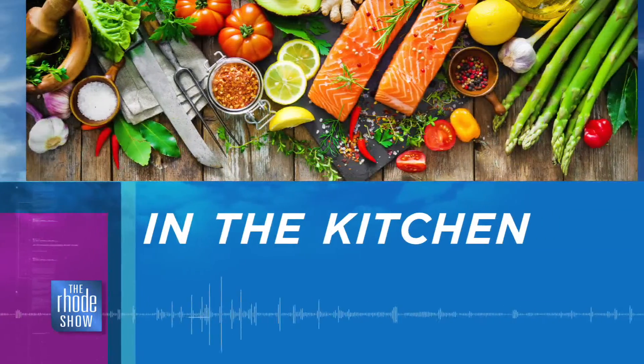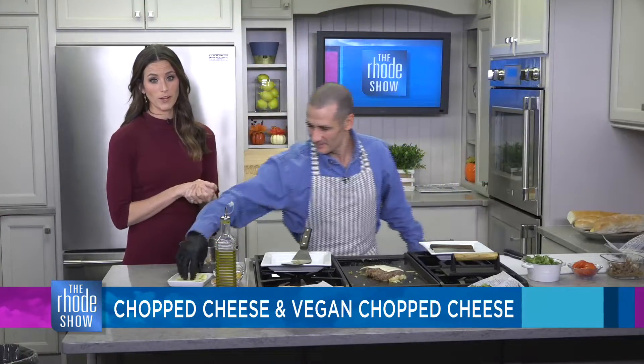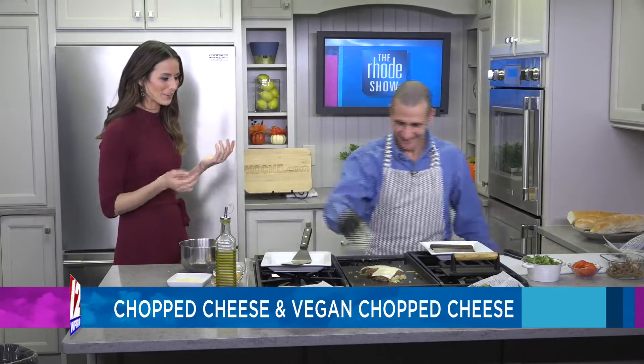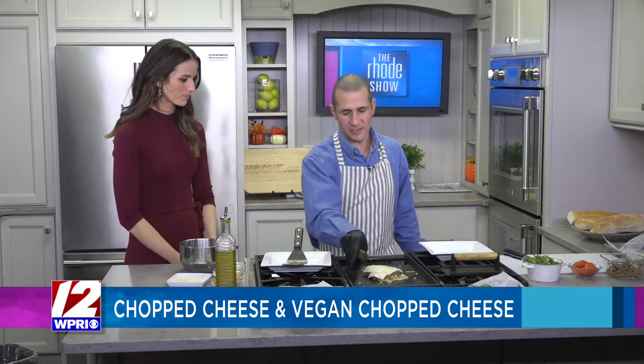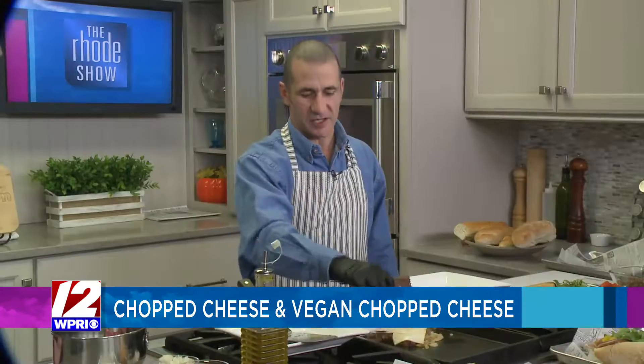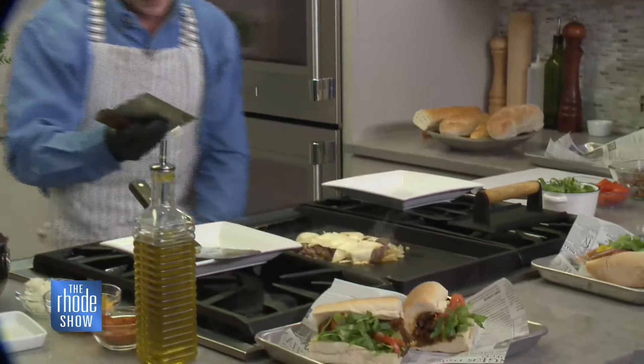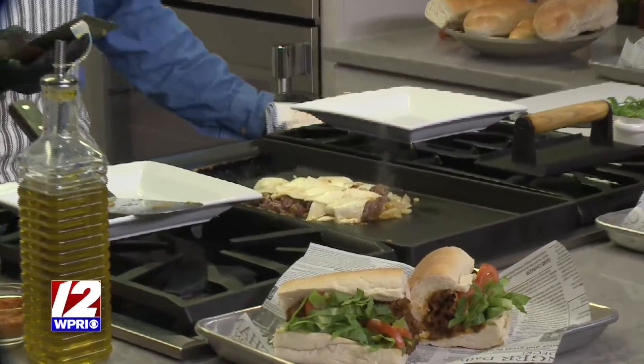We're back in the Roadshow Kitchen this morning with Chef Rick from Bodega on Smith. Bring us up to speed on our sandwich. Basically, we started the onions on the flat top, just going to give those a little caramelization, then we throw on the ground beef — the 90-10, the good stuff. Then we cook that a little bit, flip it over — which we're at right now — we add the cheese on top, let it go another minute to heat up. And then we're actually going to chop it up — that's where the chopped cheese comes from.